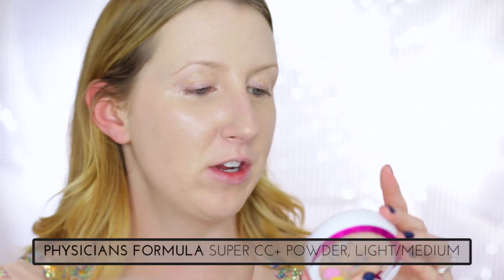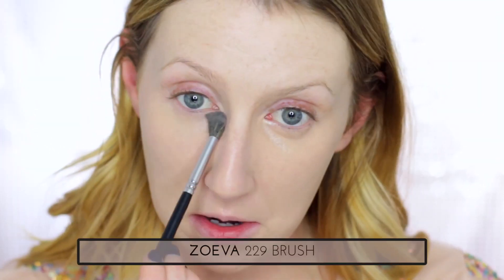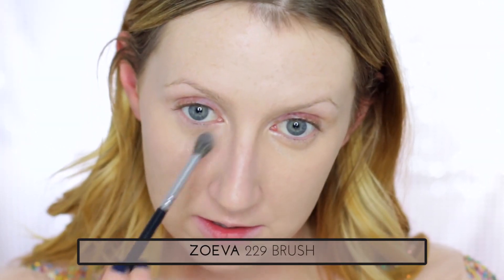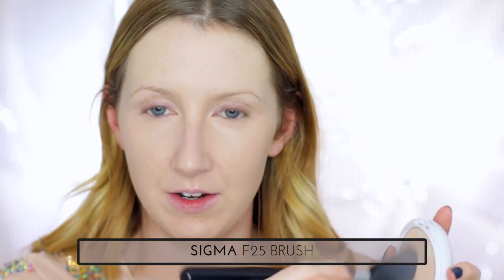And I'm just going to set under the eyes first with an eyeshadow brush. Today I'm using a Physician's Formula Super CC+ Cream CC Plus Powder in Light Medium. This has actually got decent coverage, but it's really quite brightening. You can see it has these different pigments running through it — like a green and yellow kind of color correcting pigments — but it is very, very brightening. So it works well under the eyes and it's a pretty good color match for me. And then just taking a bigger brush to dust that over the rest of the foundation.